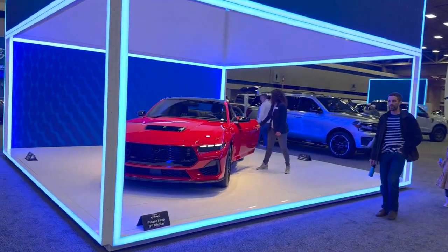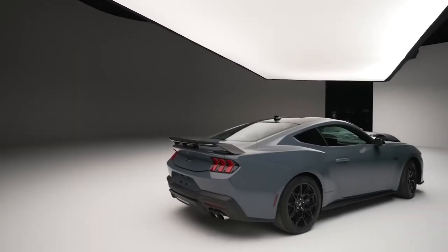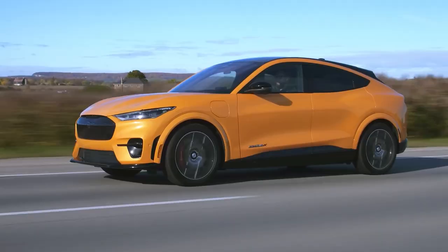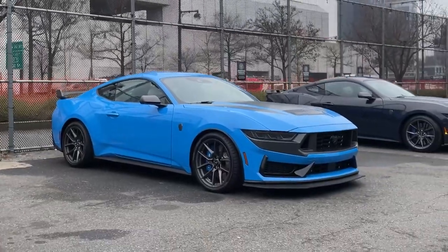In honor of the Mustang's birthday this week, Ford has unveiled the color palette for the 7th generation model for the first time. From classic hues like Oxford White and Shadow Black to daring options like Twister Orange and Grabber Blue, there's a shade to suit every style.